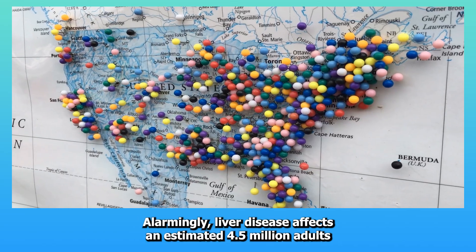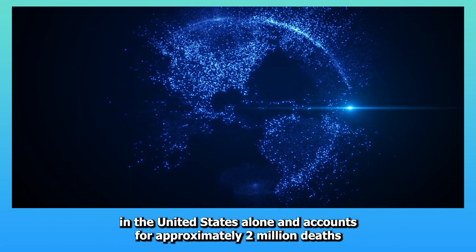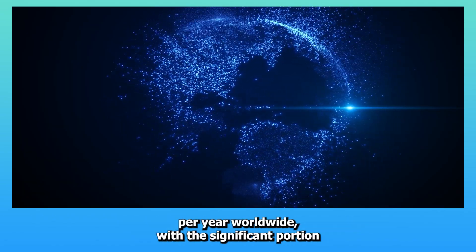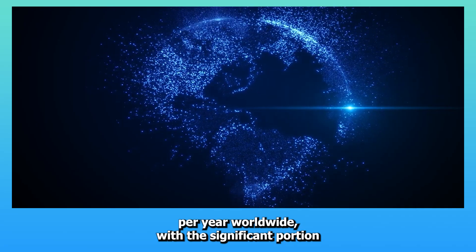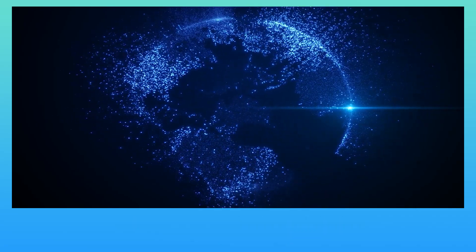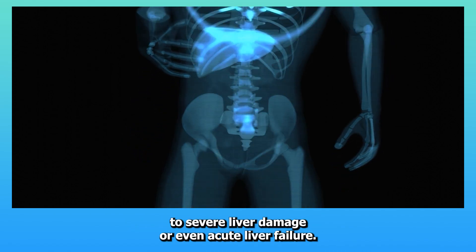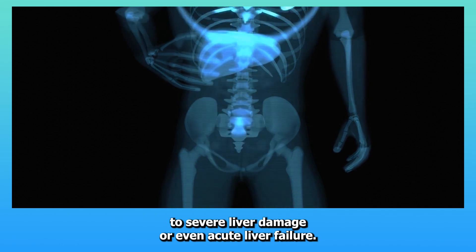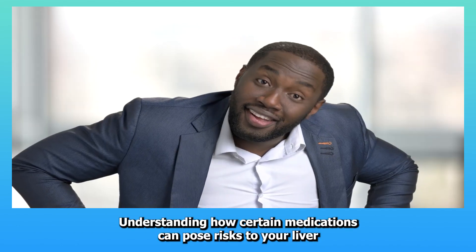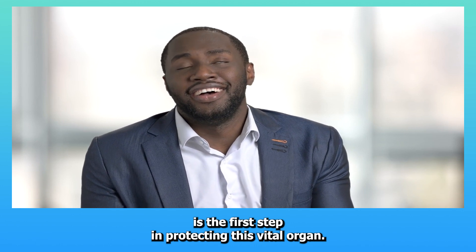Alarmingly, liver disease affects an estimated 4.5 million adults in the United States alone and accounts for approximately 2 million deaths per year worldwide, with a significant portion of these cases resulting from medication-related toxicity. These conditions can range from mild enzyme elevations to severe liver damage or even acute liver failure.